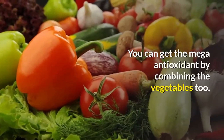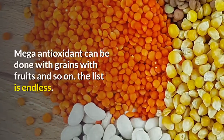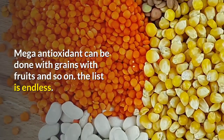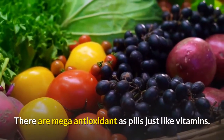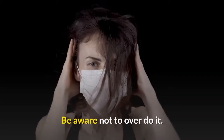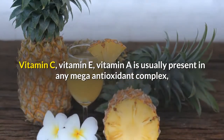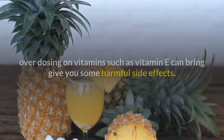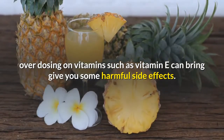You can also get mega antioxidants by combining vegetables, grains, fruits, and so on — the list is endless. Mega antioxidants are also available as pills, just like vitamins. Be aware not to overdo it. Vitamin C, vitamin E, and vitamin A are usually present in any mega antioxidant complex. Overdosing on vitamins such as vitamin E can bring harmful side effects.